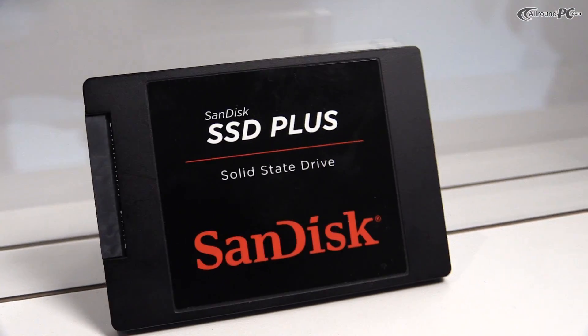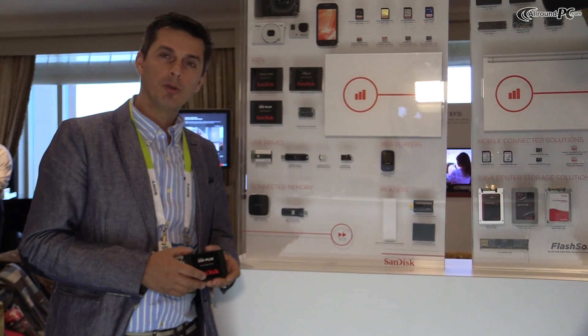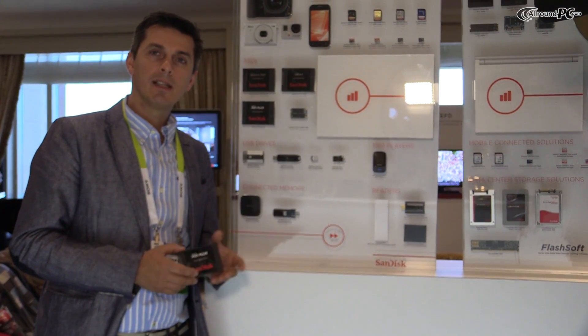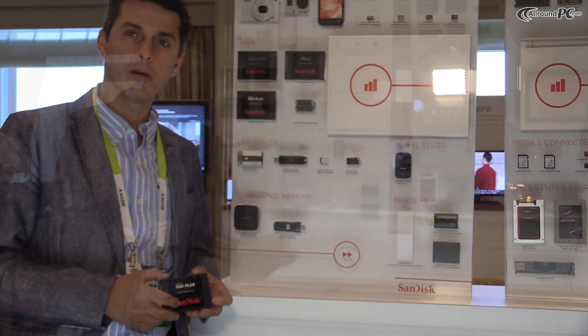The next product that we announced on Monday was the SanDisk Ultra 2 mSATA. The product is really dedicated to people who have ultra-thin notebooks and tablets. For those who want to upgrade capacities, they can get the Ultra mSATA product in 128, 256, and 512GB.